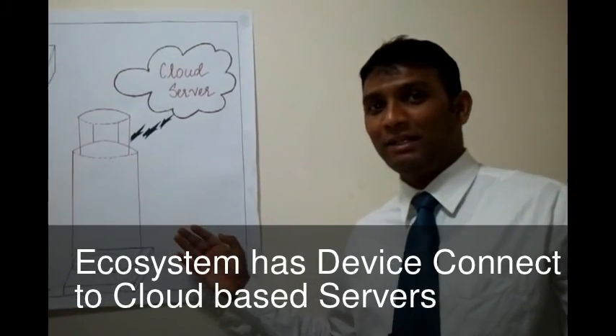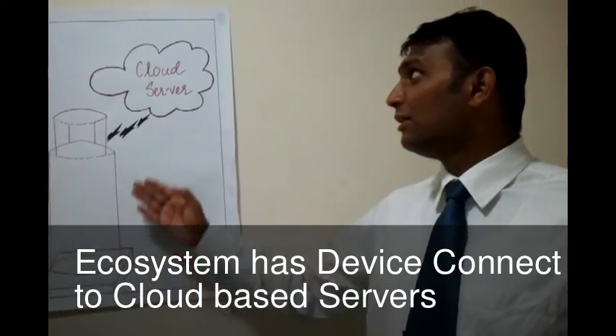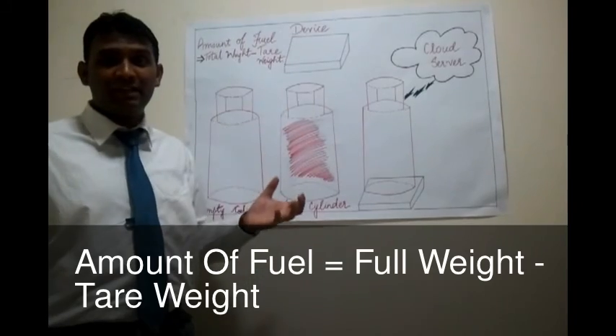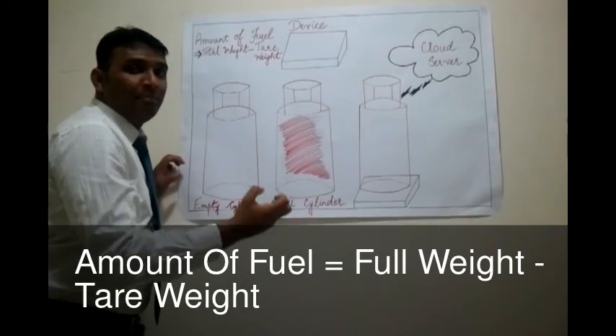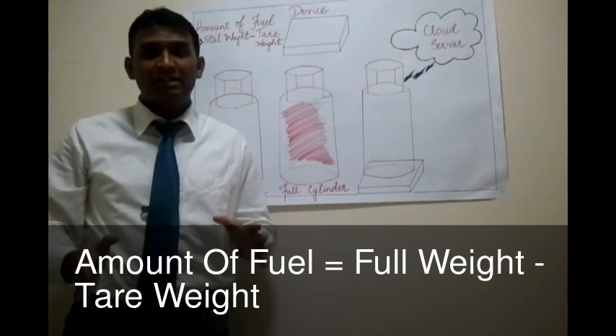This is the ecosystem we intend to build. This is the device which connects to a central server. We have a device which is basically a digital weighing scale. We put the full cylinder on top of this device and we also enter the tare weight, which is the weight of the empty cylinder. This is how we get the amount of fuel which is in the cylinder.